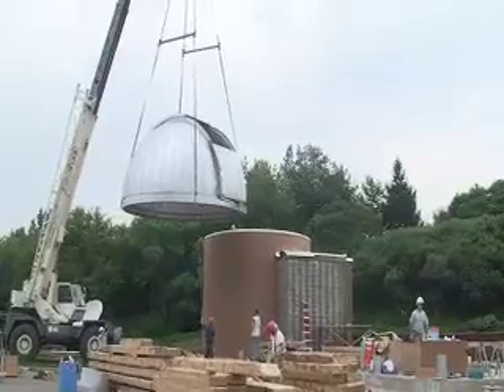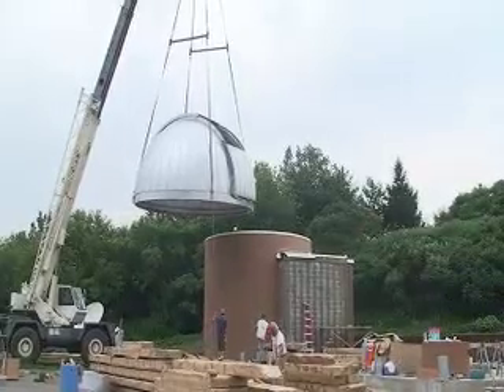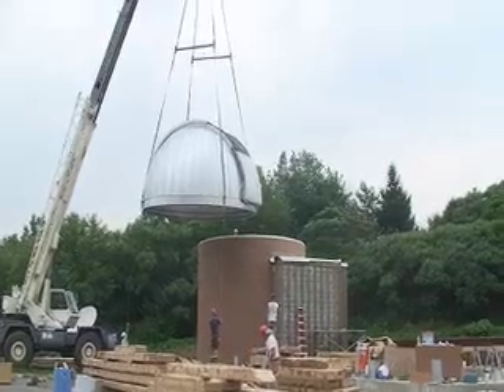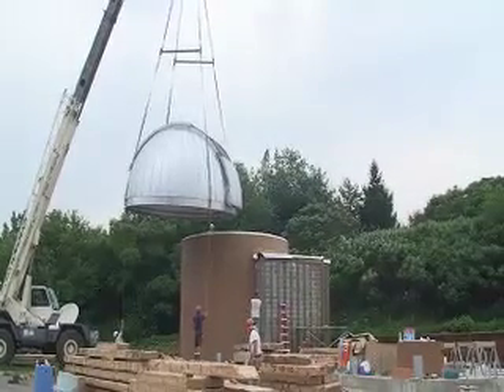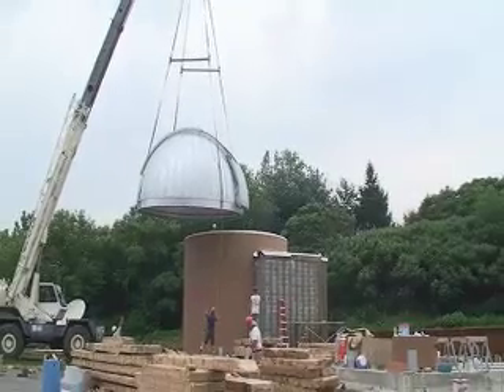The NJMC proudly dedicated the Observatory to McDowell, who was Bergen County's first Executive Director and recently passed away on April 30th. The Observatory's state-of-the-art telescope will feature an advanced optical guidance system to cut through light pollution and a 6-meter retractable dome.